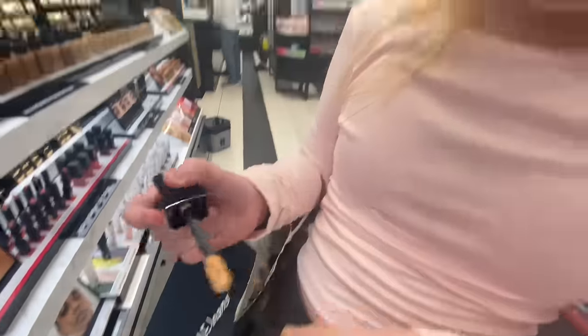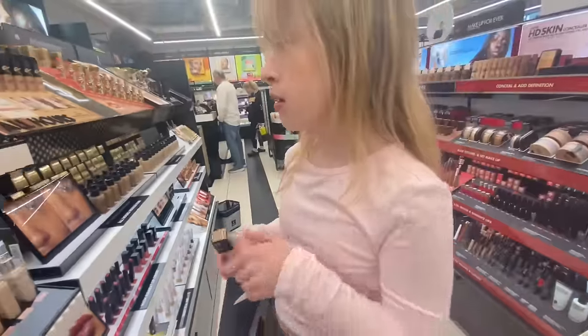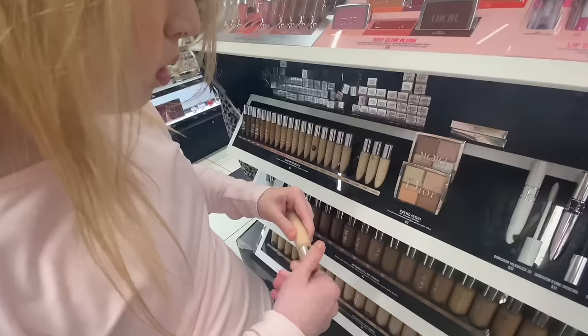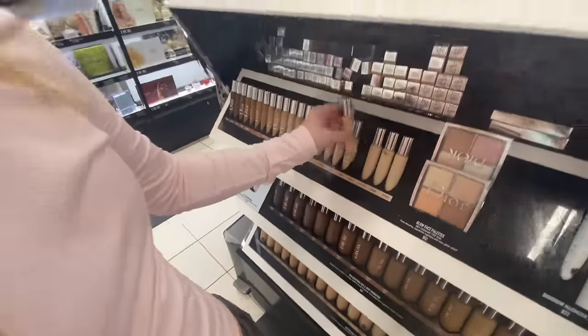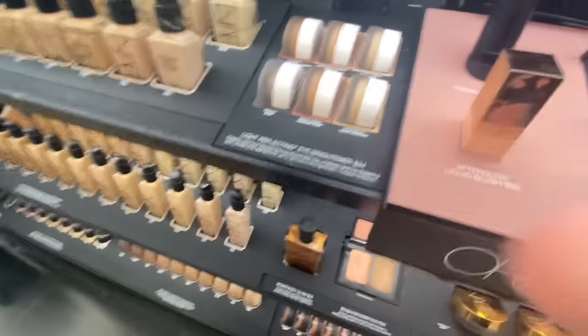Do you think that's your shade? I don't know — no, too orange. Now she's looking at Dior concealers.